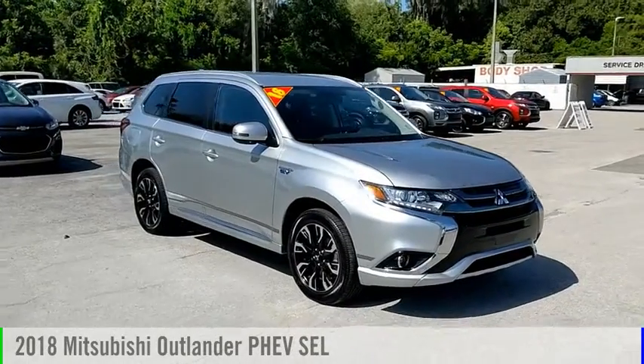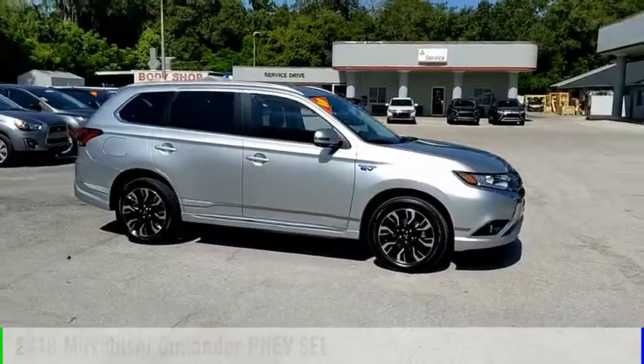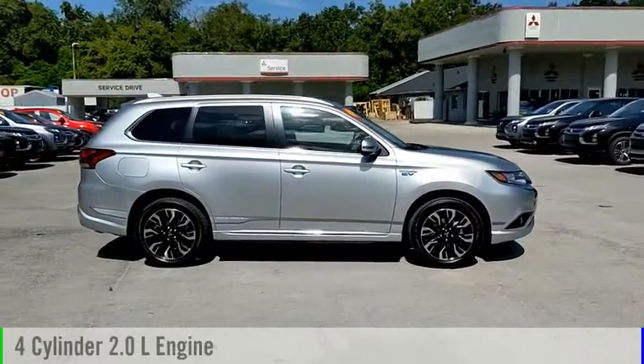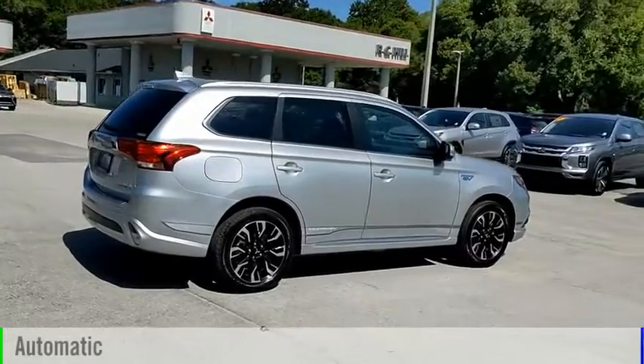Take a ride in the 2018 Outlander PHEV. This vehicle is powered by a four-wheel drive, four-cylinder, 2.0-liter engine, and comes with an automatic transmission.